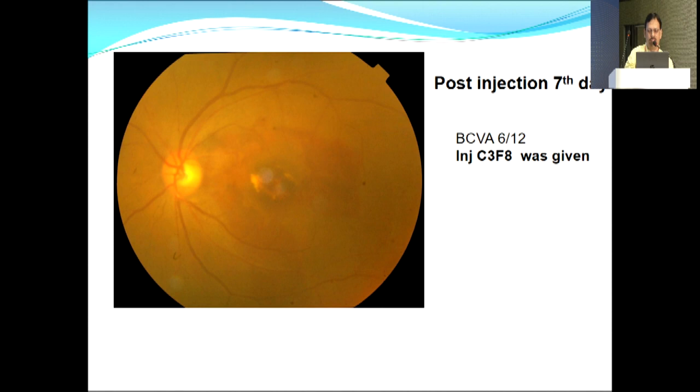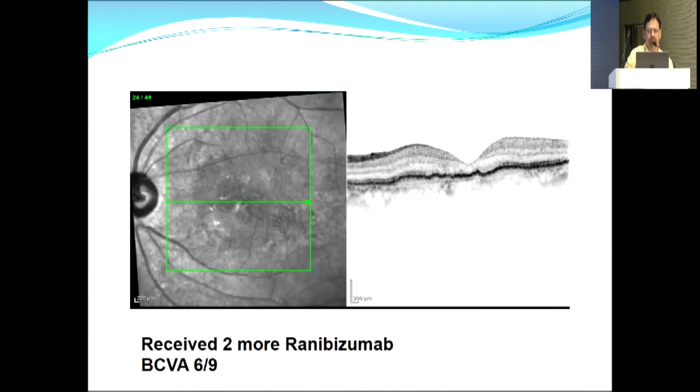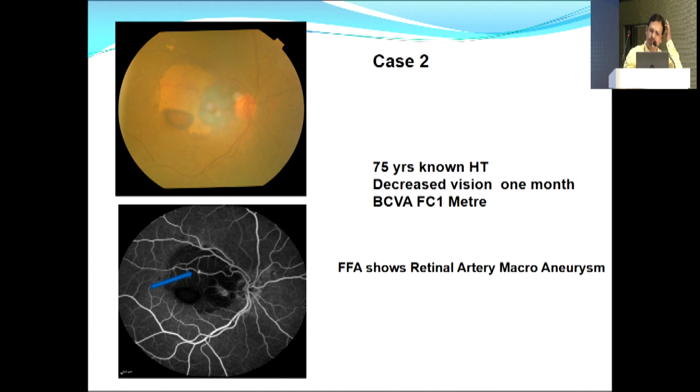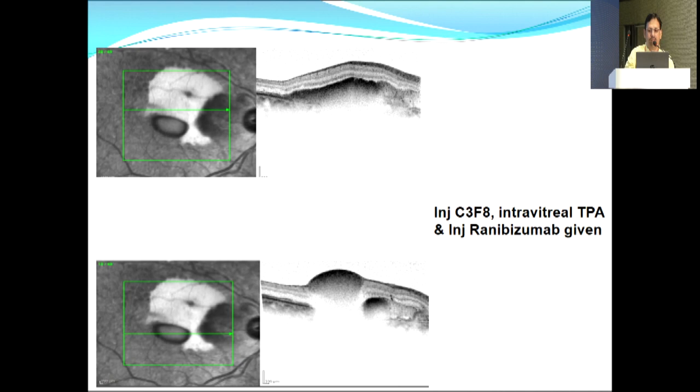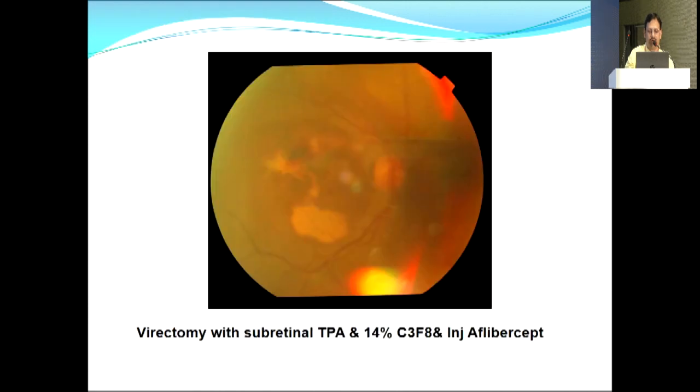One month post-TPA injection, vision improved but hemorrhage persisted. FFA showed stippled hyperfluorescence with no definite leakage. A second dose of ranibizumab plus C3F8 was given. ICG did not show any polyp or BVN, so provisional diagnosis of retinal artery macroaneurysm or AMD was made. After three more doses of ranibizumab, vision improved to 6/9. Second case: a 75-year-old hypertensive lady with finger counting at 1 meter for more than a month. FFA showed retinal artery macroaneurysm with submacular hemorrhage with altered blood.